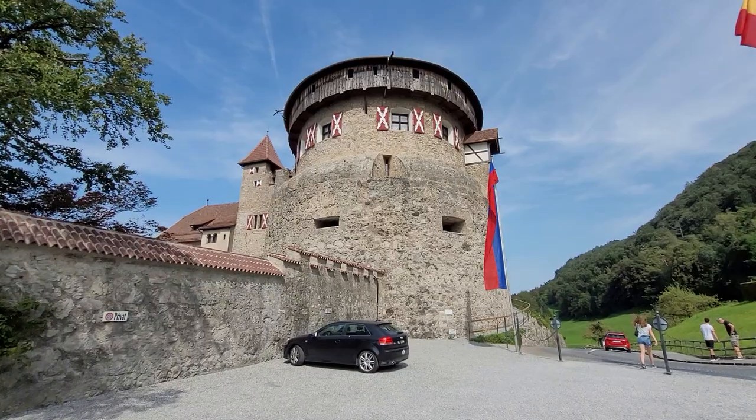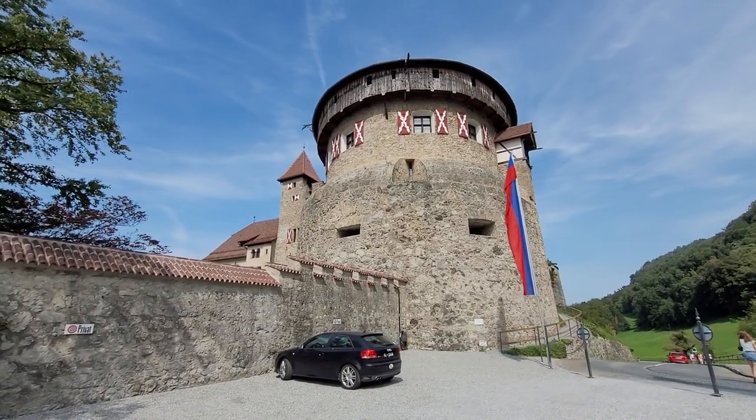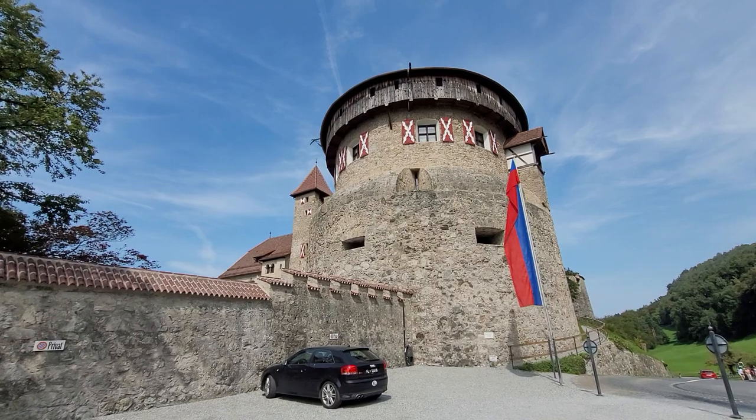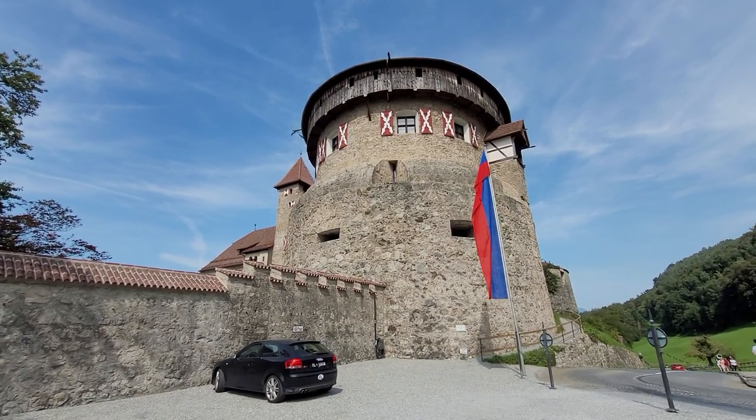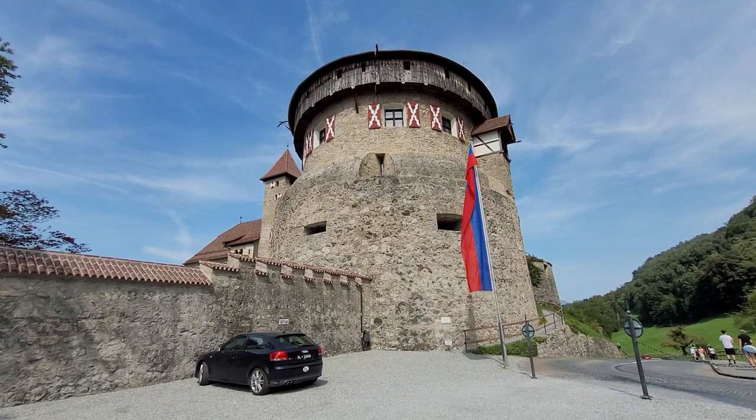This is Vaduz Castle, which overlooks the capital city of Vaduz. But we can't go inside today, or any day, because this is where the Prince of Liechtenstein lives.